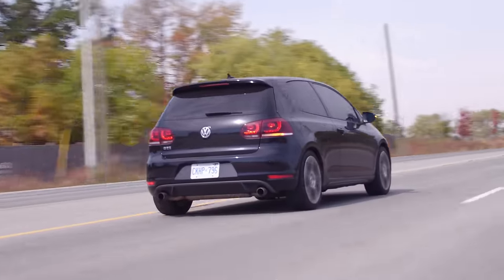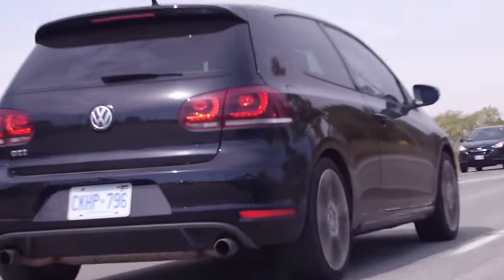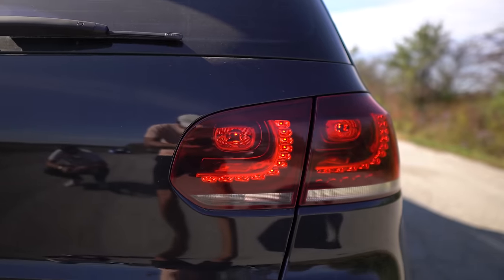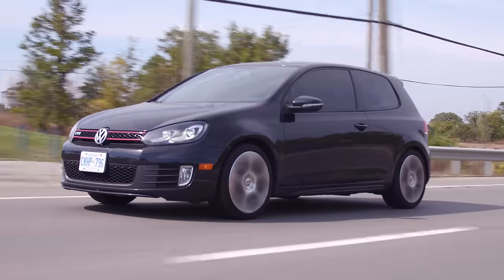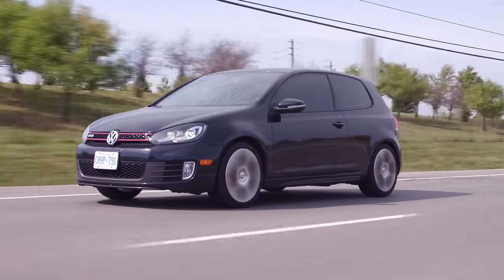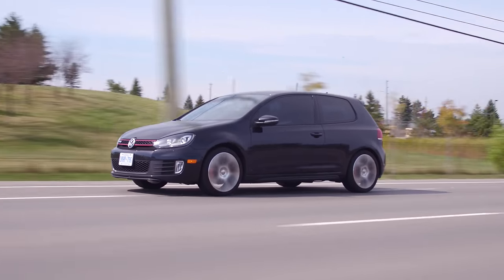Another cool thing about this particular one is it has the Euro tail lights — you bought it like this. Our buddy knew how to do up his GTI. They definitely look a lot cooler than the stock ones. And he was the original owner, so I knew he took very good care of it — he doesn't beat up his cars or anything. So it's pretty much the most ideal thing I could have gotten.